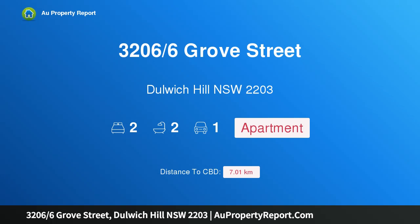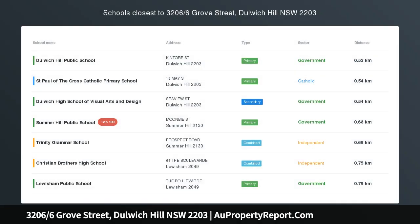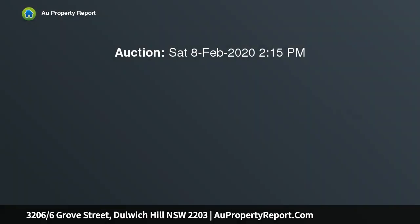Hi, I am glad to introduce property 3/206 6th Grove Street, Dulwich Hill, NSW 2203. Parking, green views, natural light. Auction location: on site.